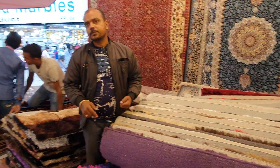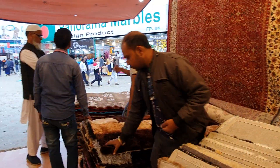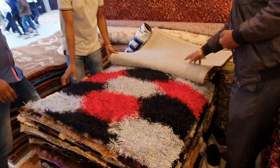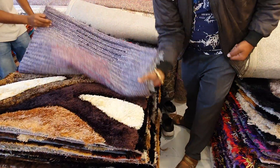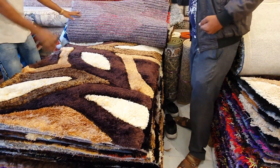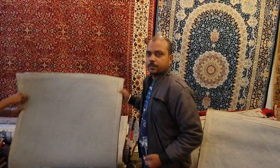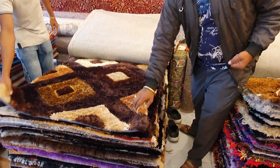This is the grass carpet. This is the price — $6,000. With 20% off discount, after discount it comes to $4,800.